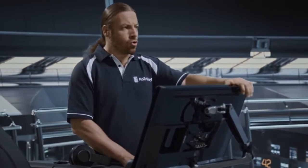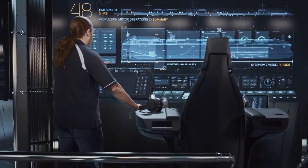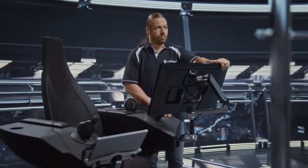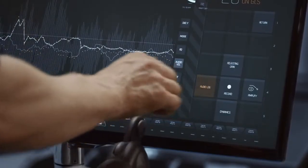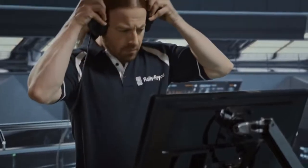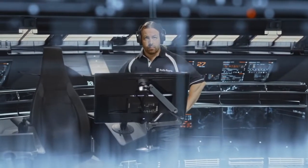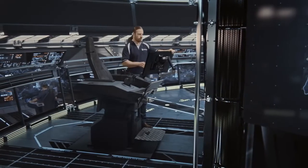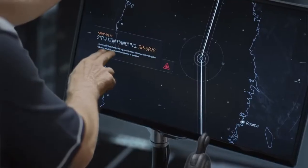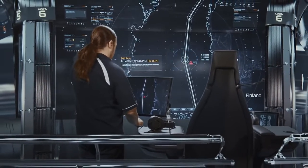Welcome. Show me a summary of propulsion motor operation for the past three hours. Play audio. Vessel tagged with situation handling for all operators.